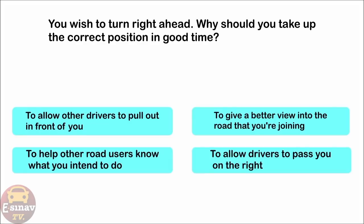You wish to turn right ahead. Why should you take up the correct position in good time? To allow other drivers to pull out in front of you. To give a better view into the road that you're joining. To help other road users know what you intend to do. To allow drivers to pass you on the right. The correct answer is: to help other road users know what you intend to do.